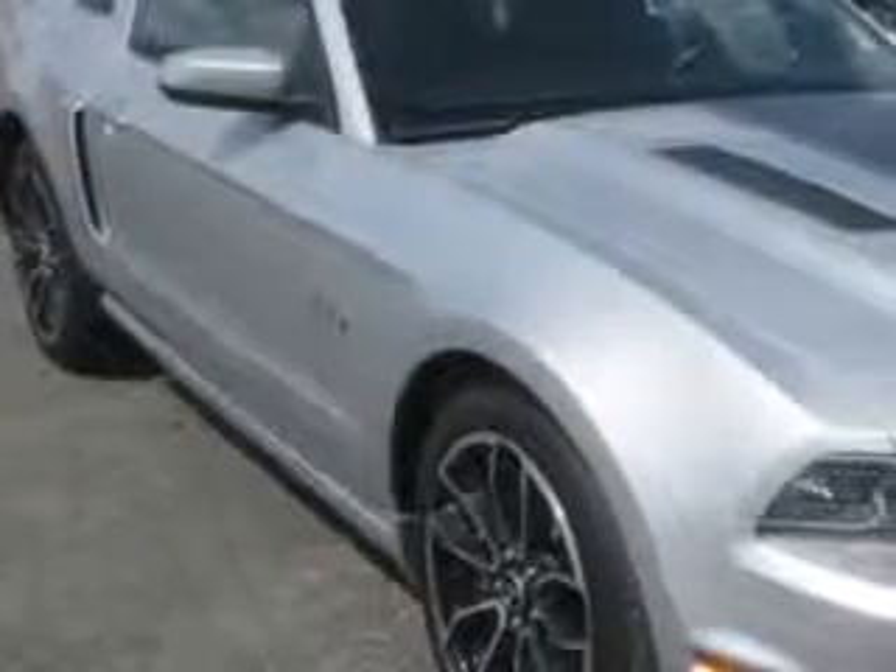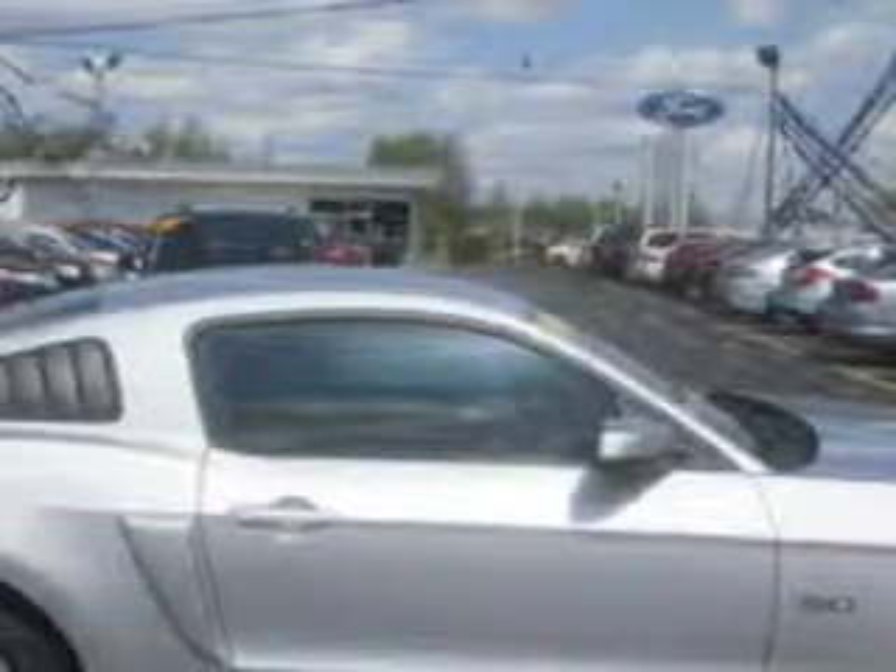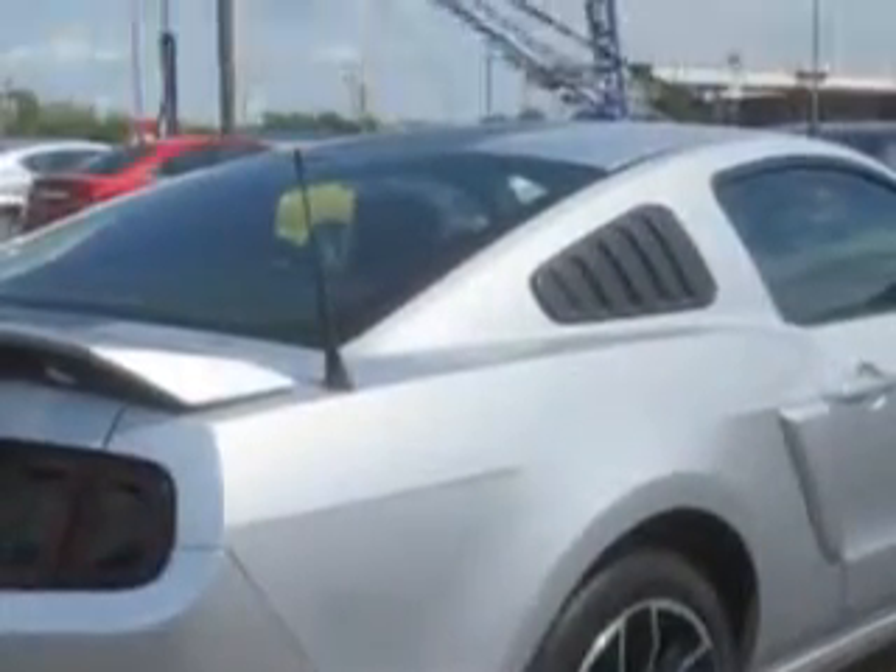Check out this Ingot Silver Metallic 2013 Ford Mustang 2-door Coupe, equipped with an 8-cylinder engine and an automatic transmission. Enjoy an impressive 25 miles to the gallon on this great car with features like: